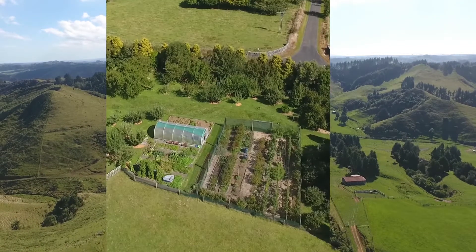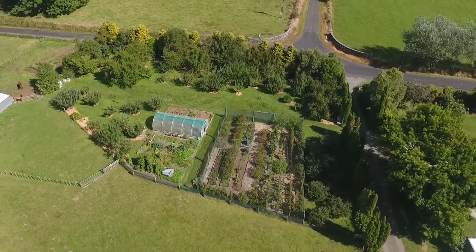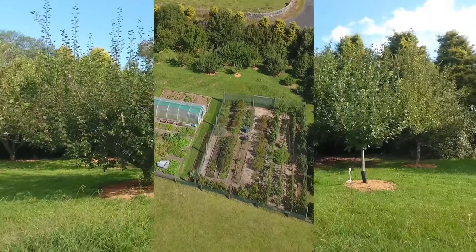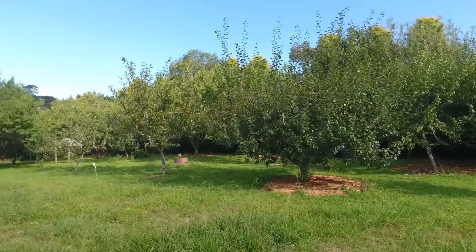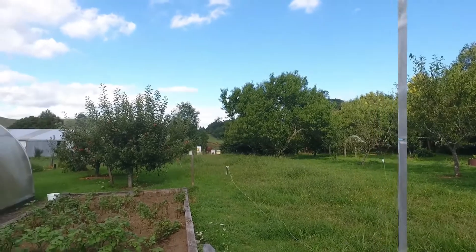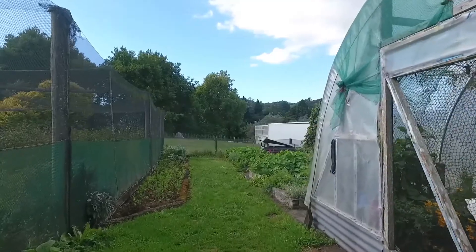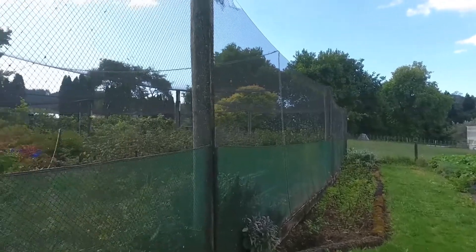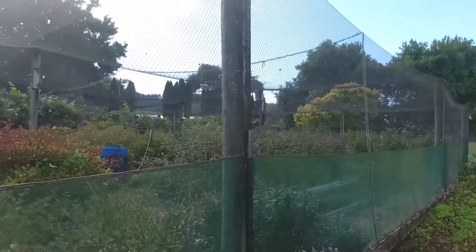The judges said the McKells are a great example of how you can have a sustainable and viable business that fosters a healthy ecological environment and easily feeds and provides for the caretakers of the land and their visitors. The property has a beautiful vibrant garden where they are working towards their desired goal of being self-sufficient with fruit and vegetables throughout the year, the judges said.